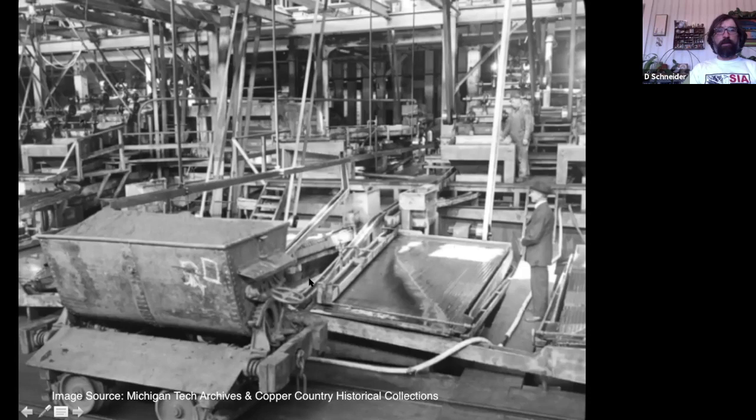This cart is called a mineral cart. 'Mineral' is a term for the mill product — a concentrated copper product that would go from the mill to the smelter, the smelter being located just a few miles down the road in the town of Hubble, at the C&H smelter.